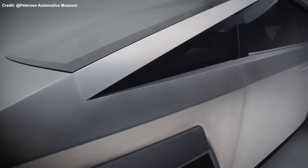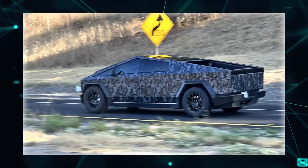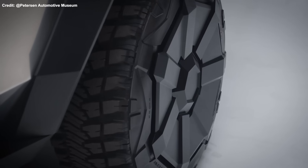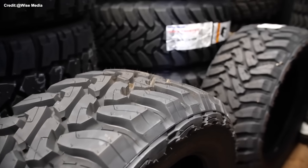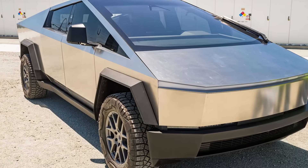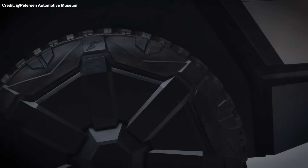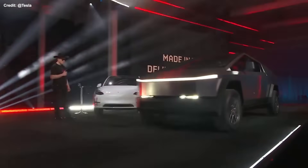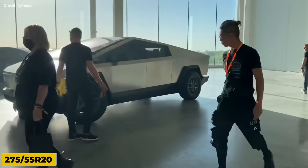Building on the intrigue surrounding the Cybertruck's unique features, many have also questioned the design of specific parts, such as the tires. A recently released picture gives us more details than ever about that part of the EV. One of the most striking features is their size. According to a close-up photo of the release candidate's wheel, the vehicle was equipped with 285-65 R20 tires — a width of 285mm, an aspect ratio of 65%, and a rim diameter of 20 inches. The tires are about 35 inches tall and 11 inches wide, a significant increase from the original 2019 prototype's 275-55 R20 tires.